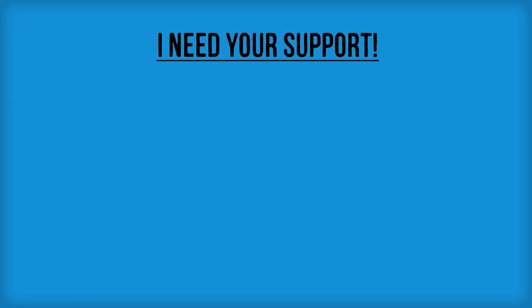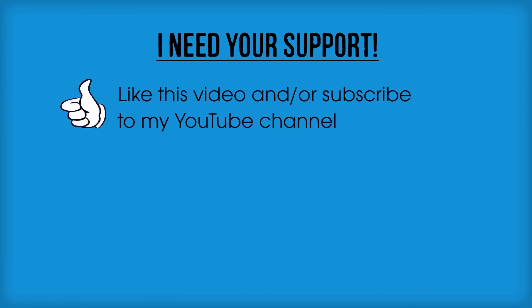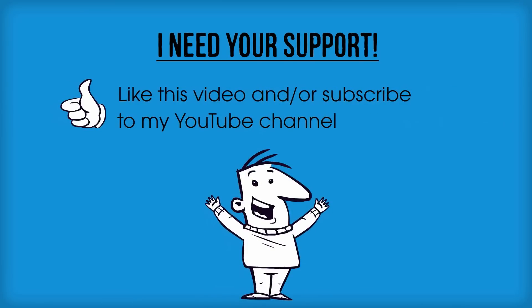Before we get started, I would just like to ask that if you find this information to be helpful, please do me a huge favor and hit the like button on this video and or subscribe to my YouTube channel. Your support allows me to continue doing what I love and making free videos like this to help people solve their pest control problems.